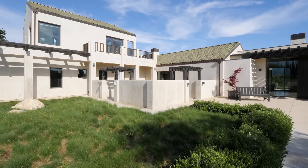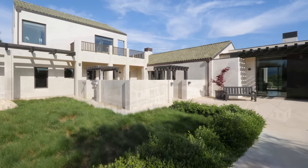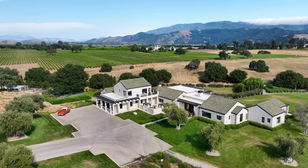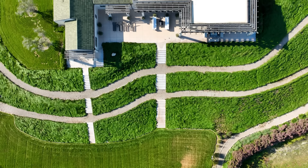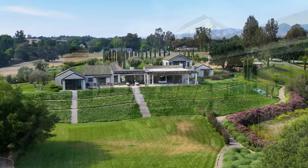The home is a staggering 6,574 square feet of well-thought-out living space, while the grounds boast over one and a half miles of gravel roads and walking paths, allowing complete access for service vehicles as well as walking, biking, and golf cart touring.